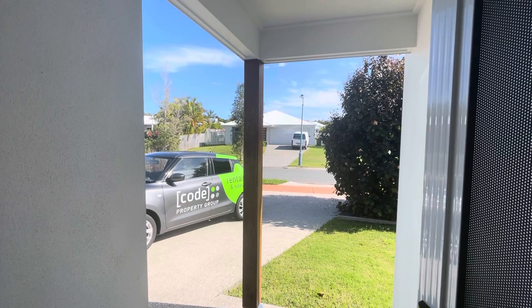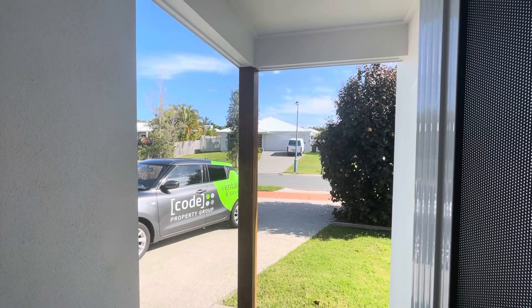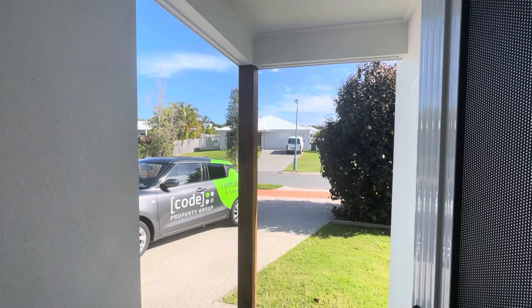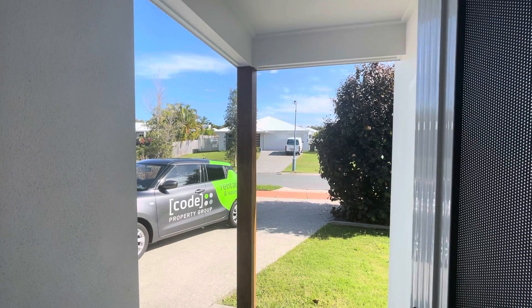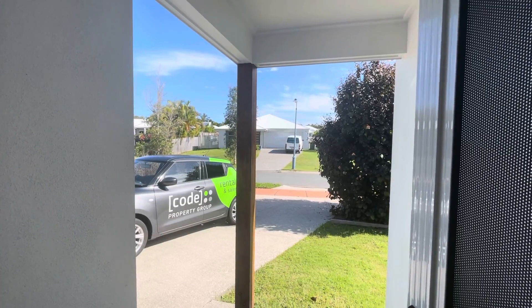Hey guys, Sam from Code Property Group here, taking you through Unit 1-91 Augusta Circuit in Perigian Springs. This is an amazing three-bedroom, two-bathroom, two-car space property located in the beautiful, quiet neighbourhood of Perigian Springs.